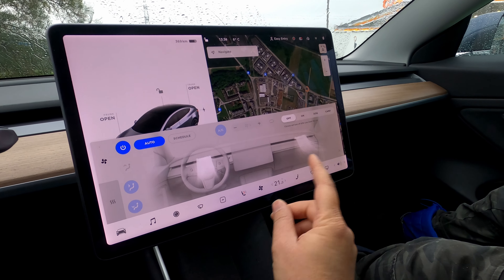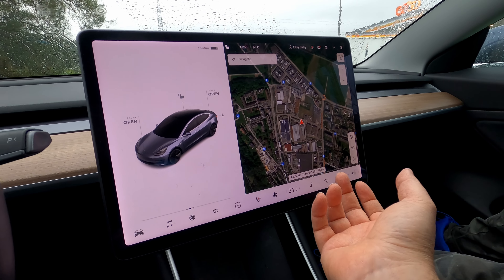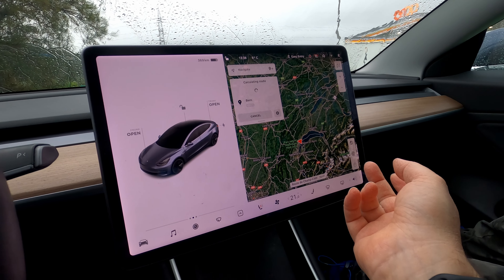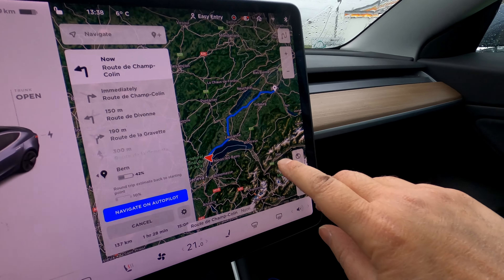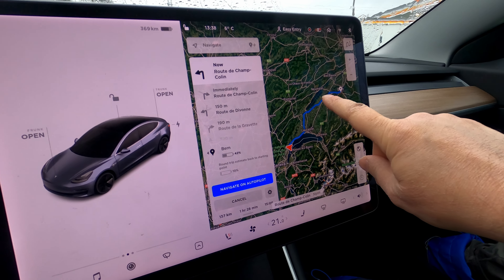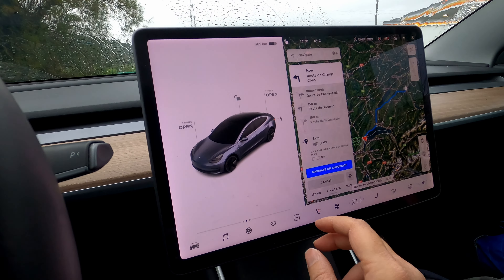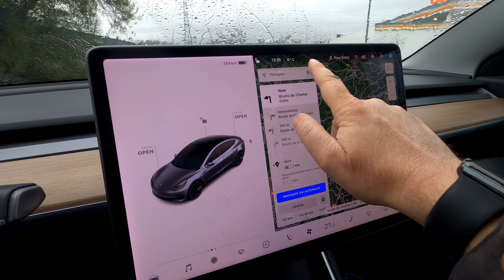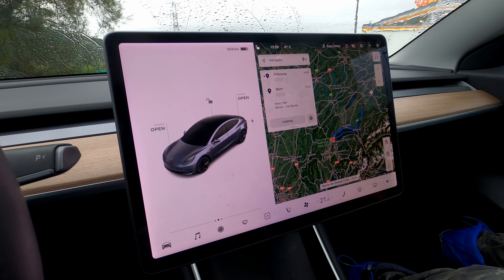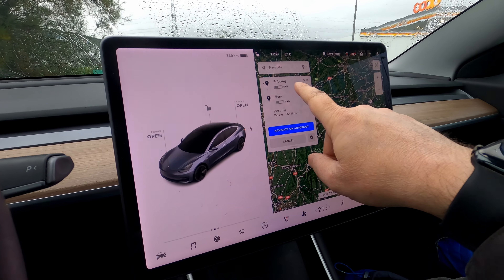And last but not least, the waypoints. I'm going to do a hypothetical scenario — let's say I want to drive to Bern. Looking at the routes, it will take the fastest route. But what I might want to do is go through Neuchâtel or Fribourg. I can simply tap the little plus button up here, then add Fribourg as an intermediate destination. Now it's calculated the route through Fribourg all the way to Bern.